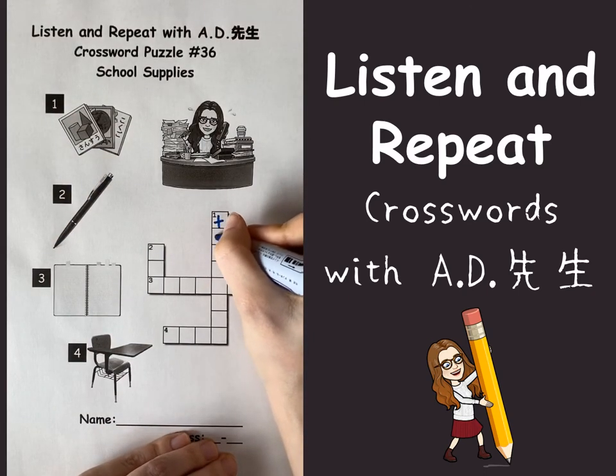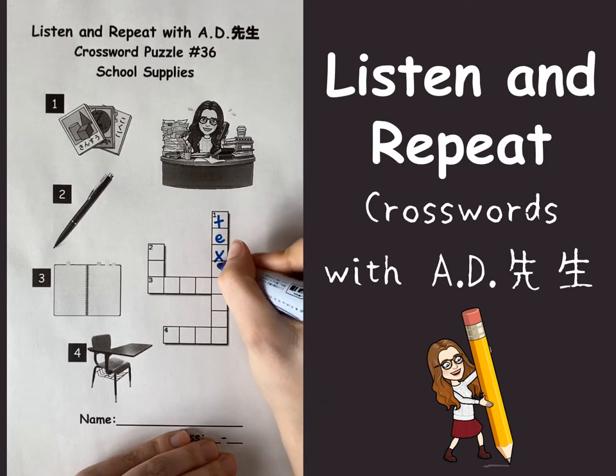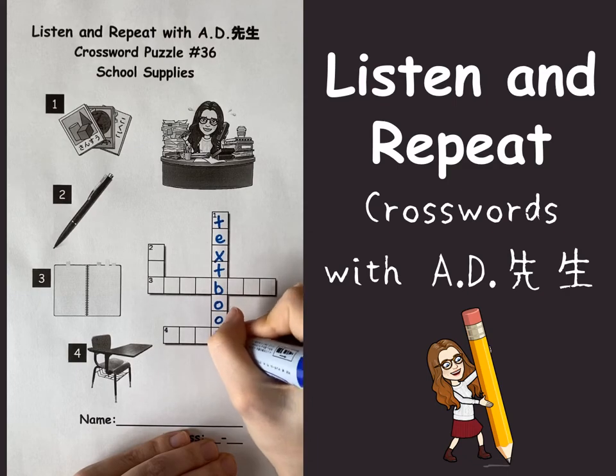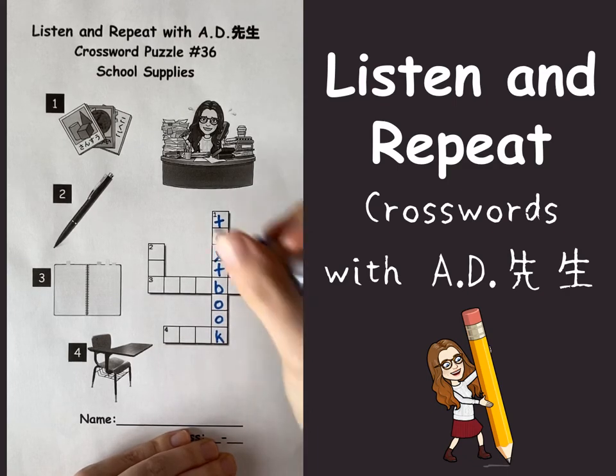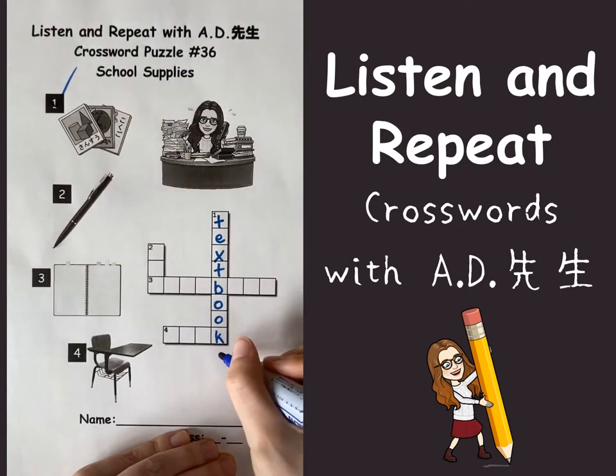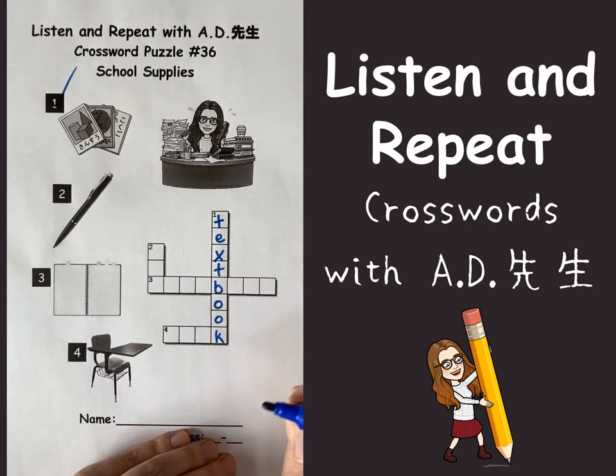T, E, X, T, B, O, O, K — textbook. But actually this is one, two, three textbooks, but that's okay.